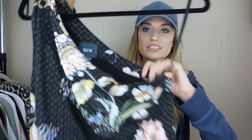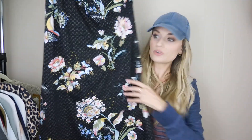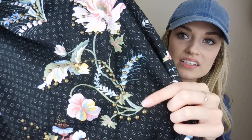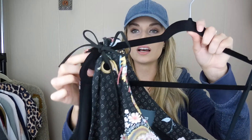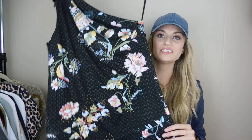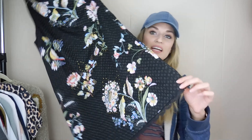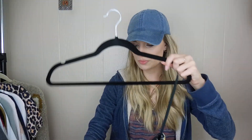Next up we have this Maeve for Anthropologie dress. It's like a one-shoulder dress and it's so pretty — floral with a studded design. It was missing the tie, but I had a choker necklace I never wore anymore, so I threw that in there. I'll note that on the listing, but it looks pretty similar to the stock photo. It's a size 10 and it also has a really pretty lace trim at the bottom.